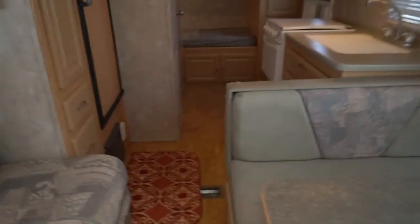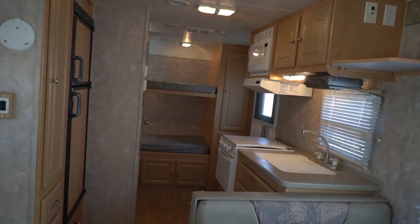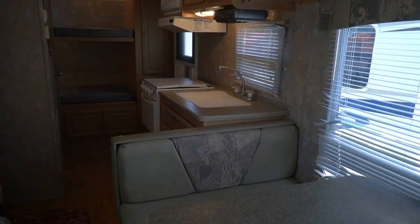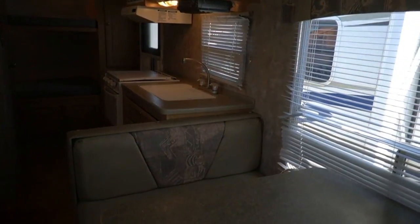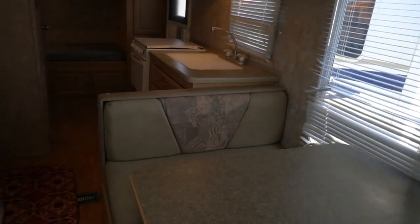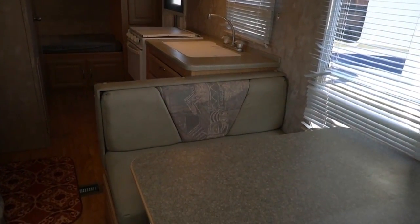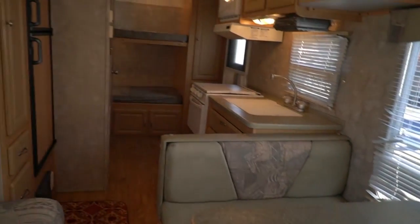If you buy a camper like this, that sagging ceiling can probably be used for years and not affect you at all. Or you may want to spend a weekend — if you know your way around a toolbox — and tear all that out and fix it. It's just whatever you want to do. $5,995 while it lasts. Financing is available with approved credit and down payment.